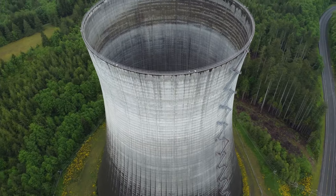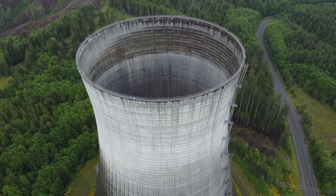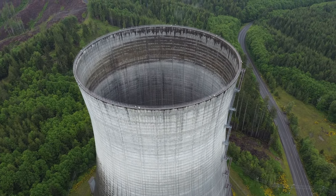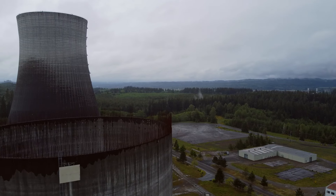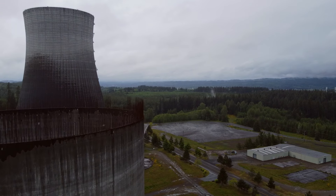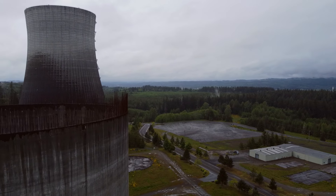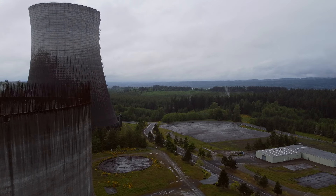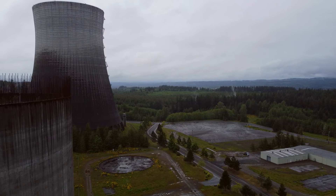In the 1960s, a plan was put underway to build five nuclear power plants across Washington State. Construction began in the 70s, but by 1980, four of the five locations had been abandoned. This was due to financial estimates reaching $24 billion — $20 billion over the original $4.1 billion budget.